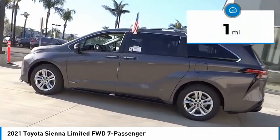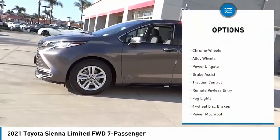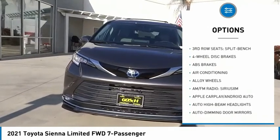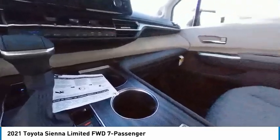This vehicle has less than 100 miles. Here are some of this vehicle's great options: electronic stability control, chrome wheels, alloy wheels, power liftgate, brake assist, traction control, remote keyless entry, fog lights, four-wheel disc brakes, and power moonroof.